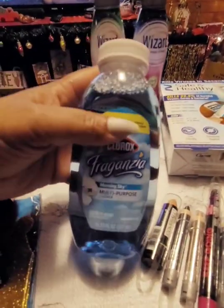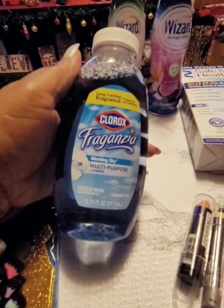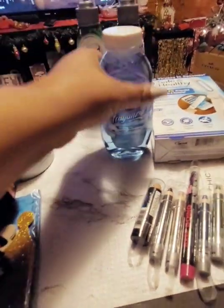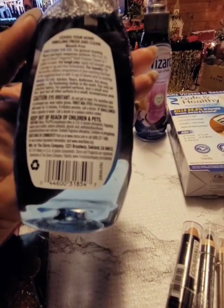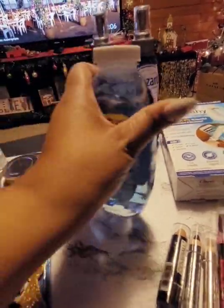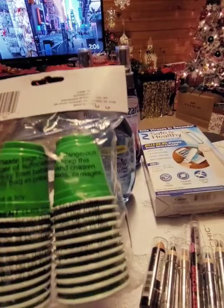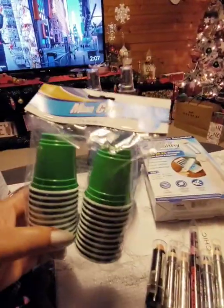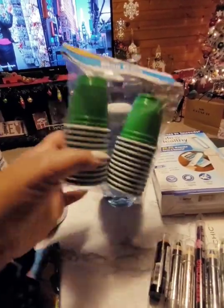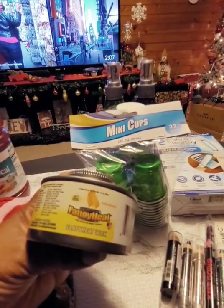In the cleaning section I found this Clorox Fragranzia multi-purpose cleaner in Morning Sky. They've had Clorox Fragranzia at Dollar Tree before but this is a scent I've never smelled before and I love it. It doesn't say antibacterial, it's bleach free — to me it's their version of Fabuloso. Since Christmas Eve is tomorrow, they had red and green cups. I got the green shot cups and also picked up some items I used for the first time at Thanksgiving for my food setup.